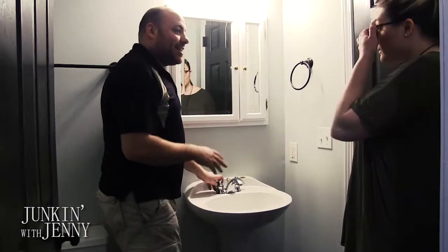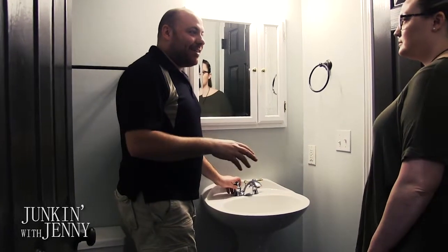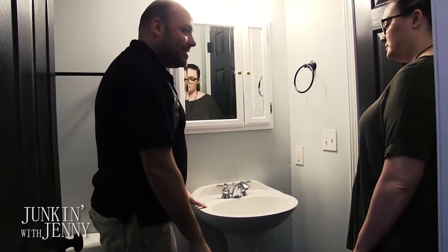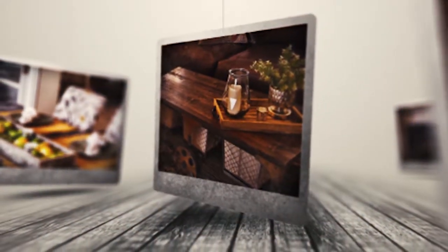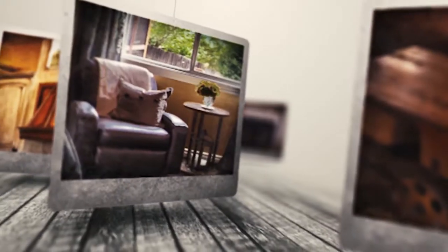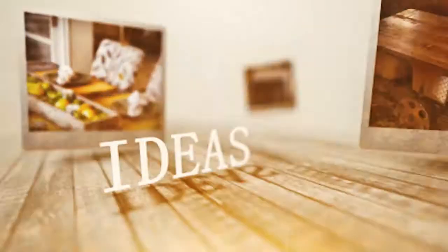I'm Jenny Bruski. When I'm not listening to ghost stories, I love giving new life to items that others may think of as junk — from mantles to furniture to entire rooms. I take what may have been forgotten and make it better than ever before. These are my projects and this is Junkin with Jenny.